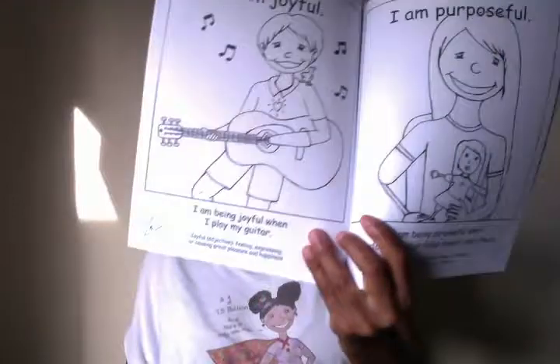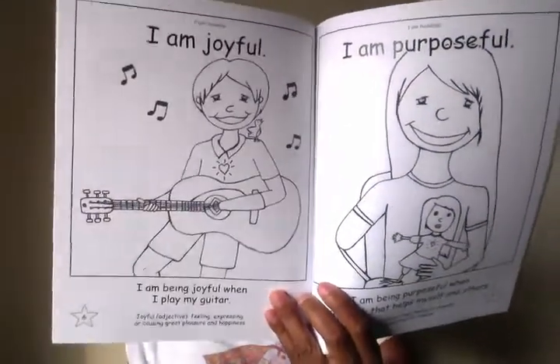It gives the sentence, the definition, and the part of speech at the bottom. And in the back there is a reflection corner. So this is definitely a positive learning tool, and I hope you guys check it out.